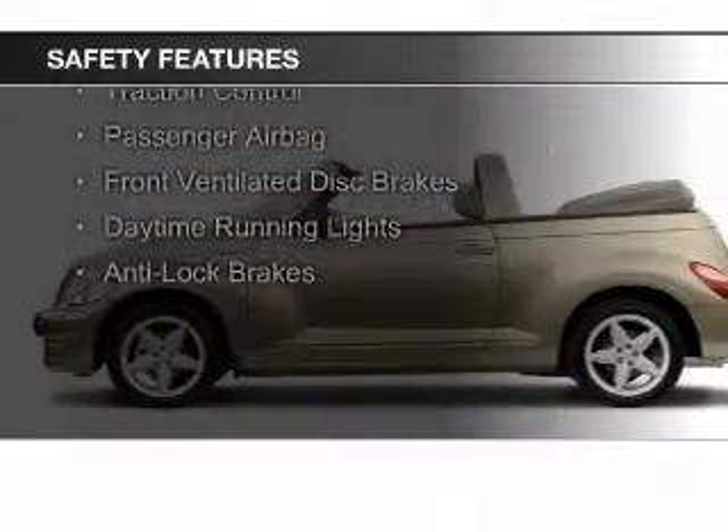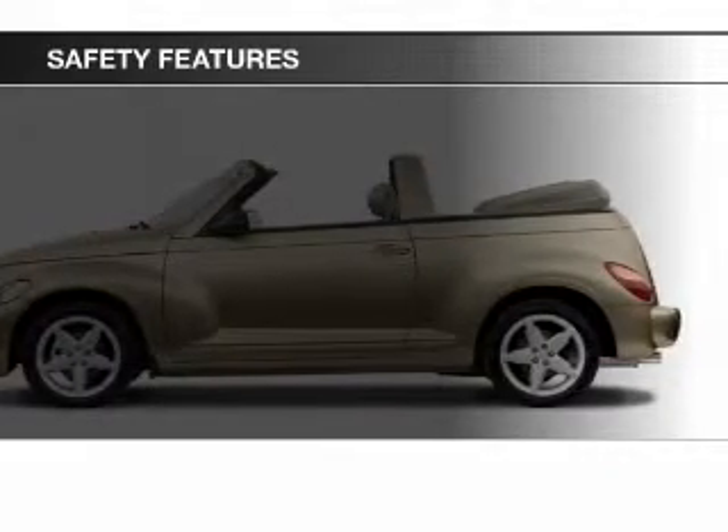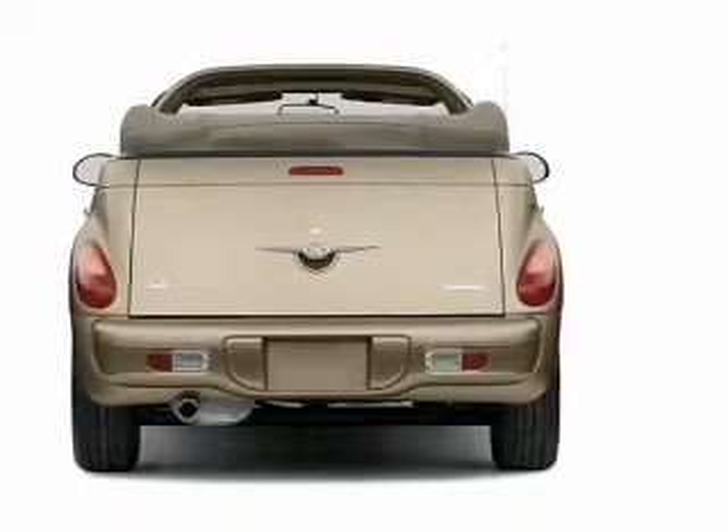Safety was made a priority with these features: side airbags, traction control, a passenger airbag, front ventilated disc brakes, daytime running lights, and anti-lock brakes.